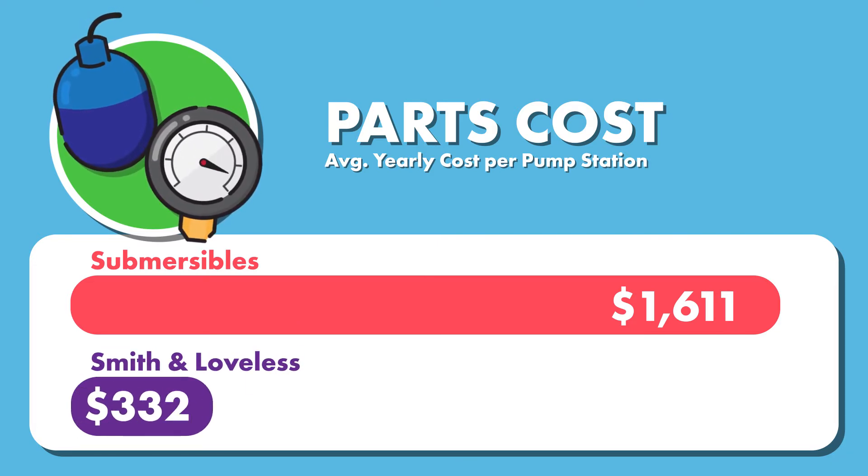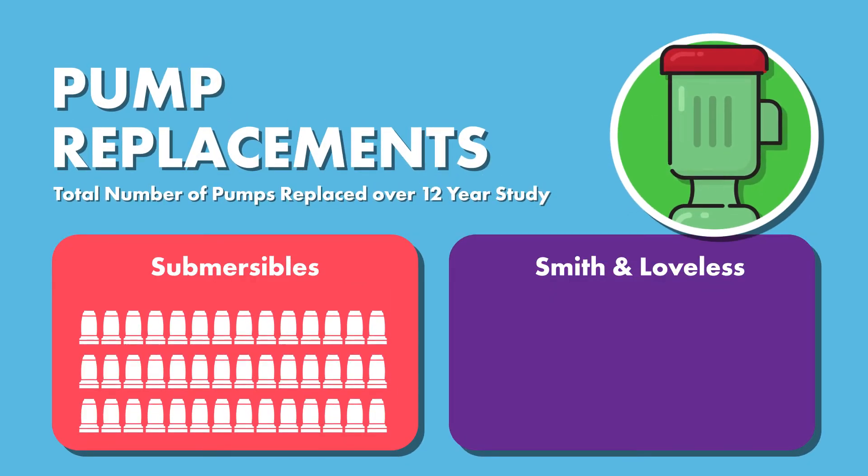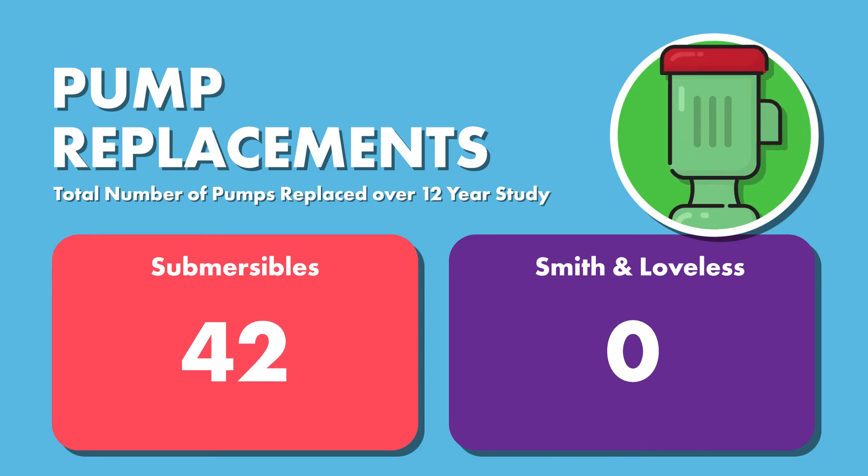Throughout the 12 years of running submersible pump stations, 42 pumps were replaced. Zero Smith and Loveless wet well-mounted pump stations were replaced during the 12-year case study period.